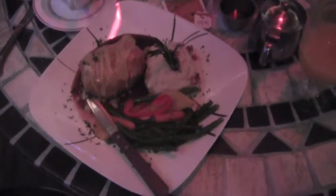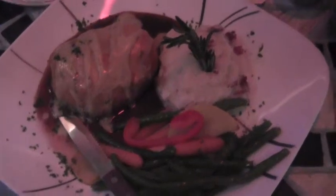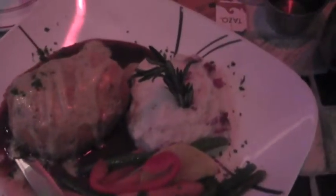The kids menu is quite expensive and both my kids got pasta. The signature dish here is beef wellington, and here is mine which I am about to dig into. I've actually never had a beef wellington before and this one looks truly fantastic.